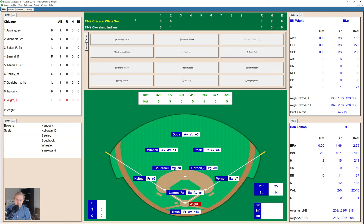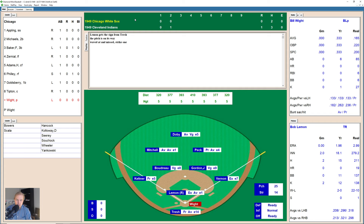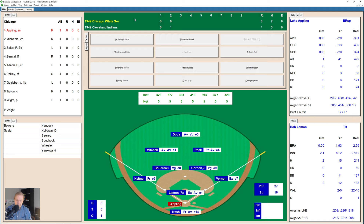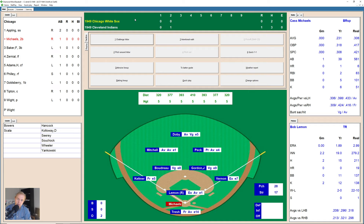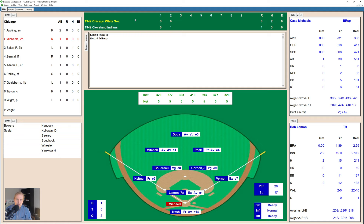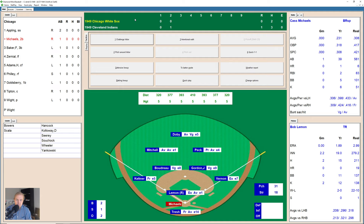Here comes Bill White — takes a strike from Bob Lemon, then grounds down to first base. Vernon makes the play, flips it to Lemon for the out. Luke Appling hits one into the gap in left center, but Larry Doby is there to pull it down — two away. Here comes Cass Michaels, hitting .231 this season. After a long at-bat working the count to full, Lemon ends up getting the walk. Michaels is known on this YouTube page and the blog. Floyd Baker then fouls one off and takes another strike — 0-2 — and Baker ends up striking out on three pitches.